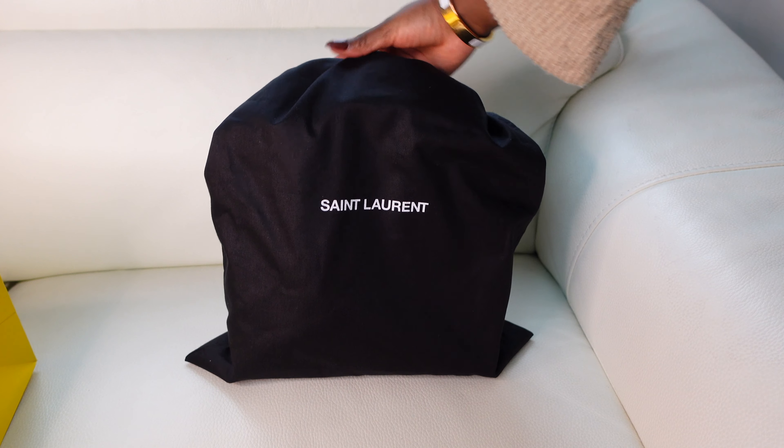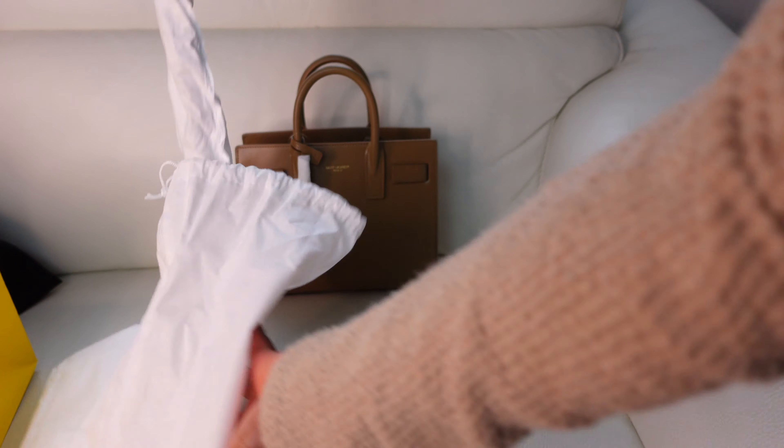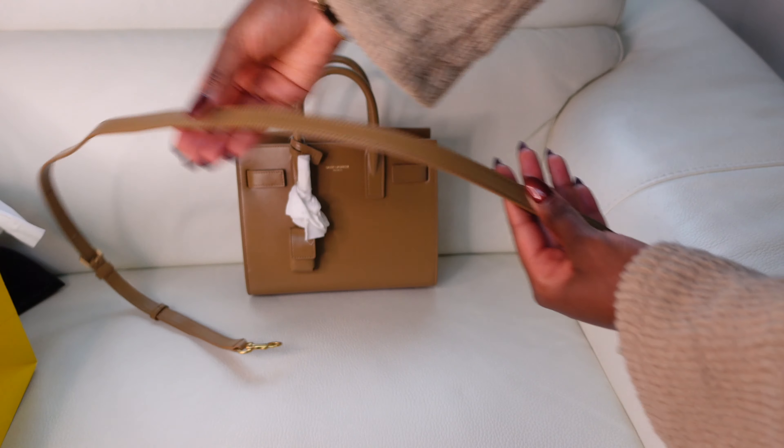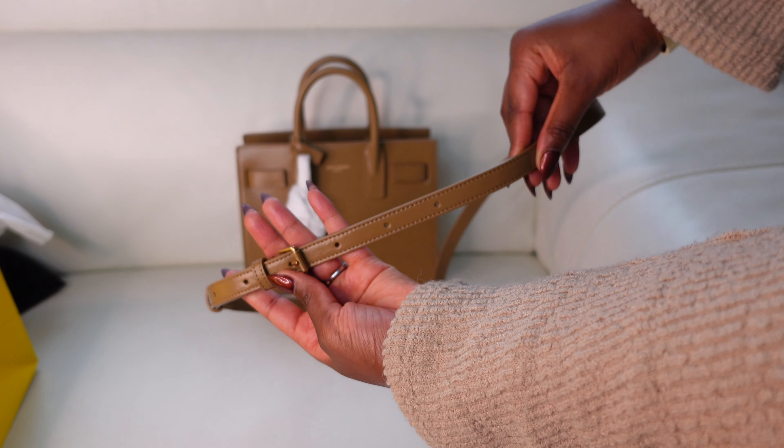Nonetheless, it came in this dust bag, which is pretty nice and has a bit of weight to it. Inside the dust bag was another dust bag, which was for the strap. The strap is adjustable — you can wear this in so many different ways: cross body, as a shoulder bag, or as a top handle bag, which is probably how I'm going to wear it. I think it just looks more classy and elegant as a top handle bag.